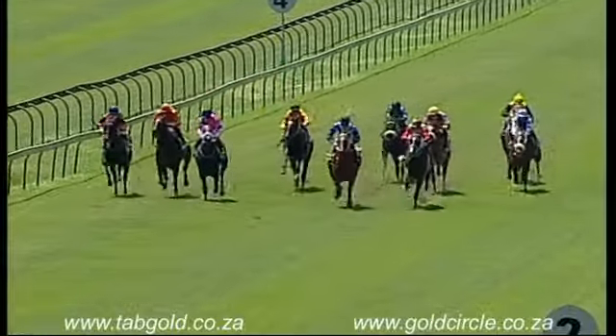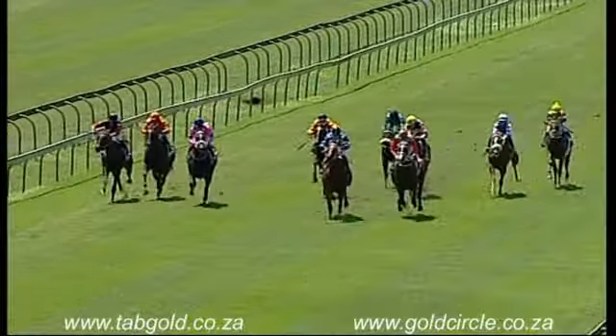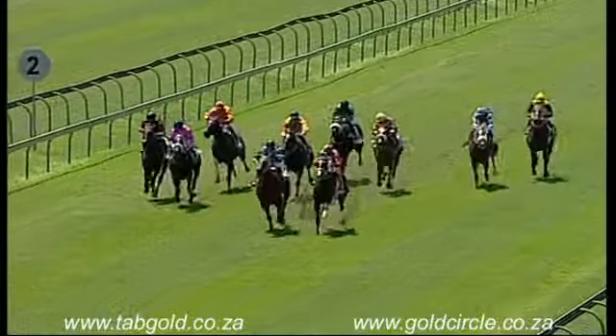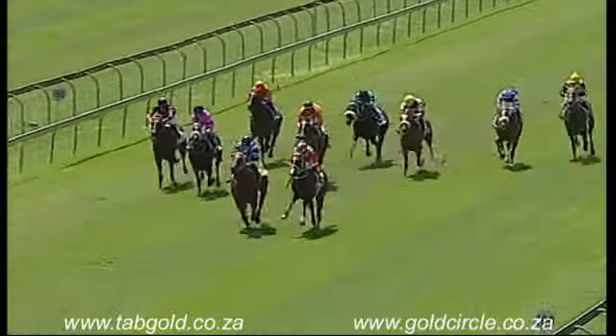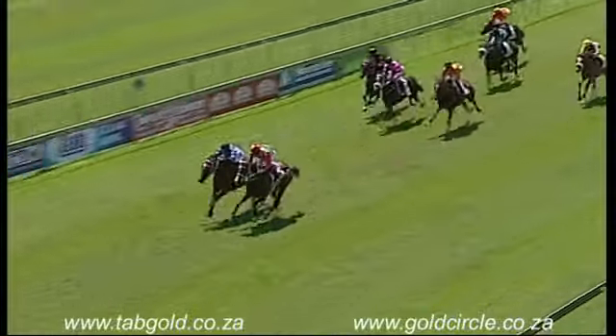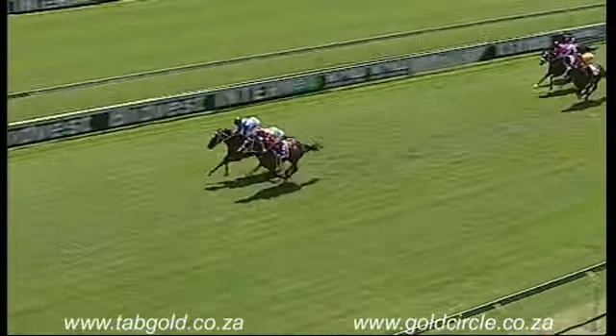As they come to the last 300 metres, John Snow is also moving up nicely down the extreme left-hand side, but Little Winter takes it up with the red sleeves, and Petra — these are the two. Petra, the black cap, and Little Winter — they go eyeball to eyeball over the last 100 metres, Little Winter and Petra.